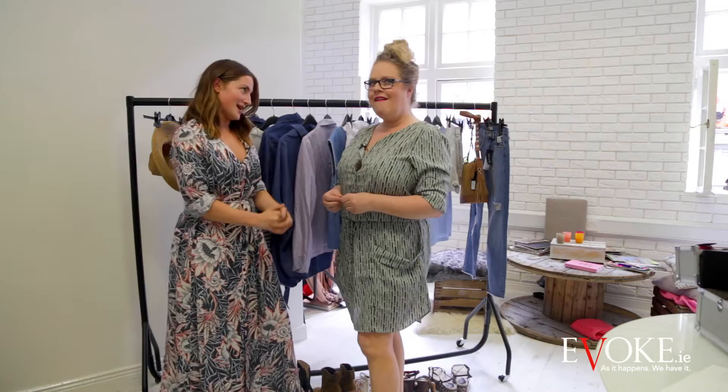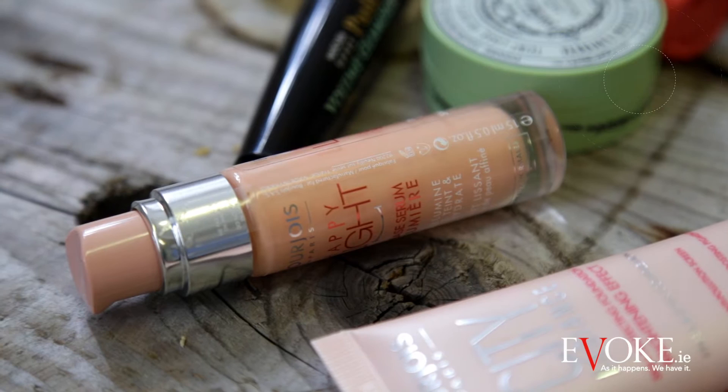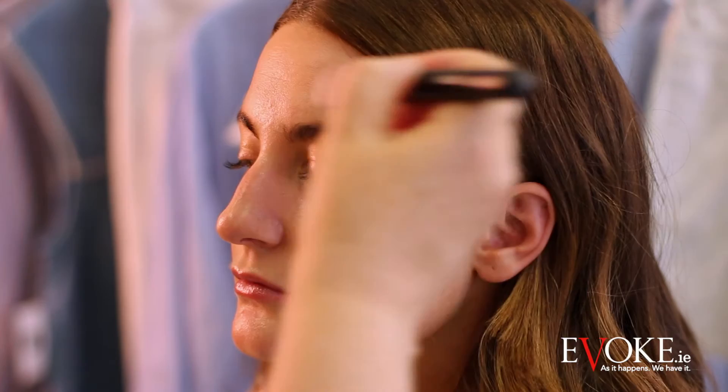Happy Light from Bourjois is the primer I'm using. It will prime the makeup, help it go on much smoother, help it stay on longer, and give you a really great look and feel of hydration — almost a soft, dewy feel.